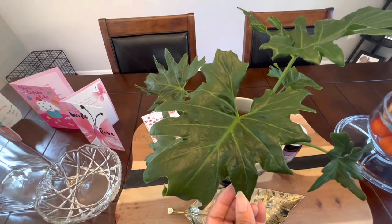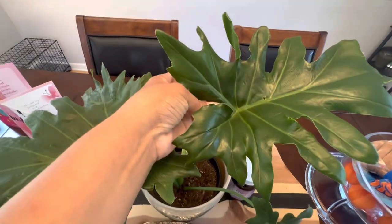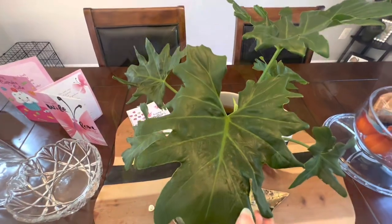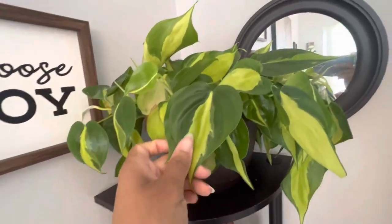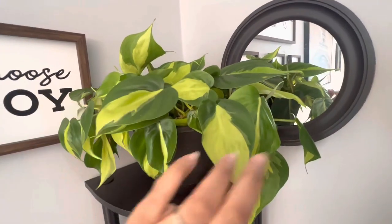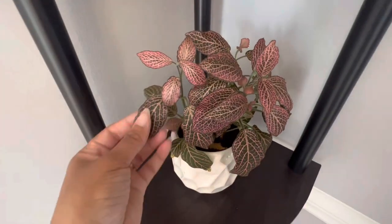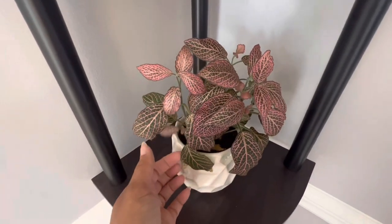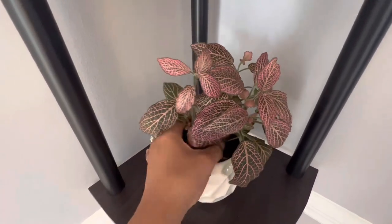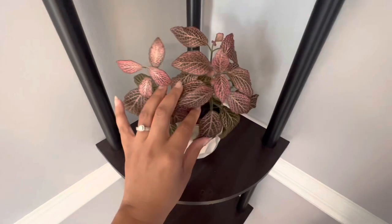This is like another Philodendron tree or something like that, and I'm so happy about this one. This here is my Brazil that I got from Lowe's — another hanging plant that I didn't hang. And this is my Fittonia, in another one of those self-watering pots. I actually need to put some more water in there.